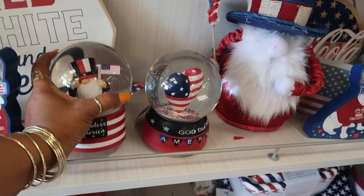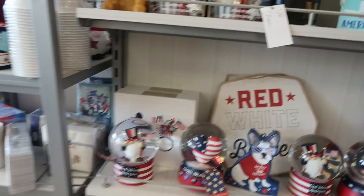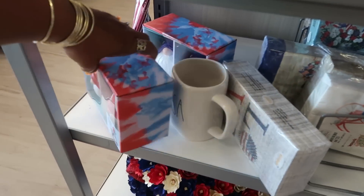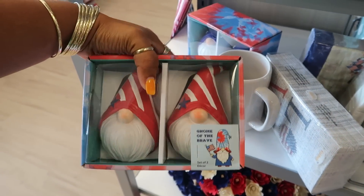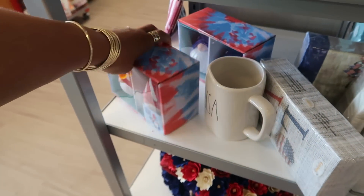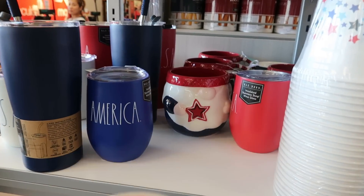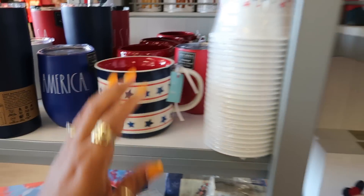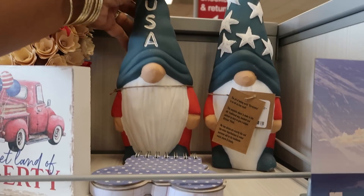Little globes, $15. Gnome of the Brave, $7.99. You got USA. America. $12.99.